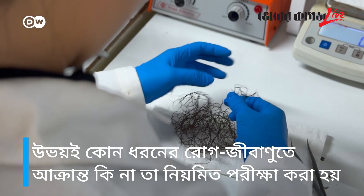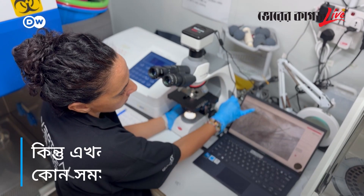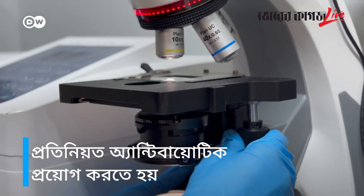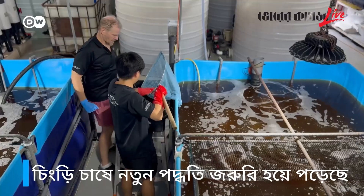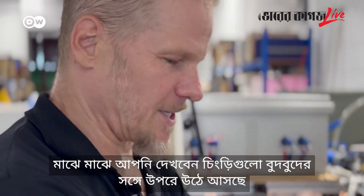Both the seaweed and the shrimp are regularly tested for diseases, but so far the farm has had no problems. This is a crucial difference from conventional shrimp farms, which often have to use antibiotics. John Diener worked in the shrimp industry for 10 years before deciding that shrimp farming needed a new approach — one with competitive costs and minimal environmental impact.